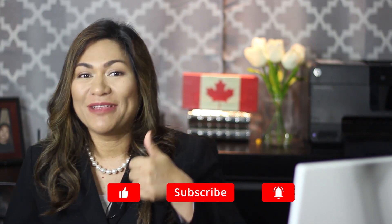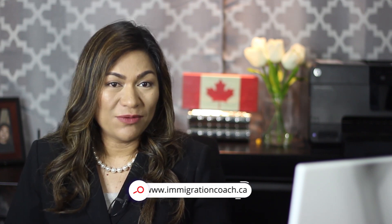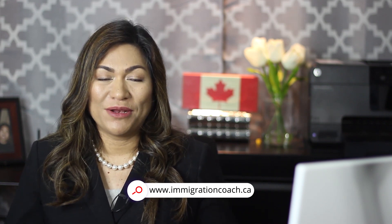There you have it — the SINP International Skilled Worker category. I hope you learned more about your options under the SINP now. If you know someone who might benefit from the information in this episode, please share, and if you find it helpful, give it a thumbs up, subscribe to my channel, and visit www.immigrationcoach.ca for more updates and tips on Canadian immigration. Just in case you're still unsure if SINP is the right path to obtain your permanent residency in Canada, book a consultation with me so I can thoroughly assess your qualifications and we can discuss your options. Visit www.immigrationcoach.ca to book an appointment. Thanks for watching my Q&A Thursday.